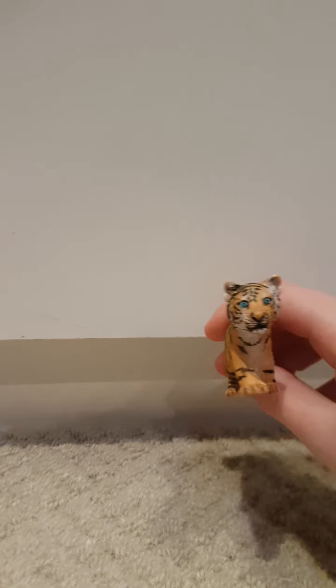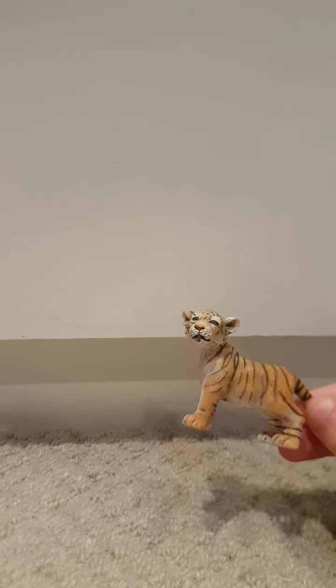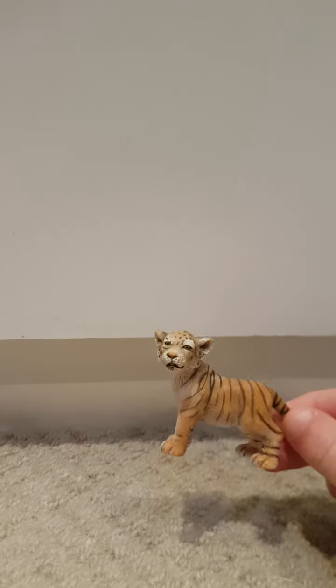I then have this tiger cub from Schleich — it's also the white tiger, like his mom. Then I have his sister, very cute. Last of all I have this Schleich tiger cub and it's retired. I'm so happy I got this guy, he's like my favorite tiger cub in the whole wide world, he's so cute.